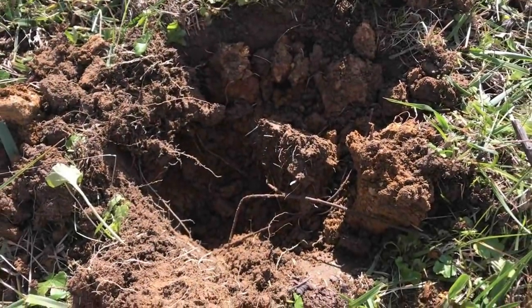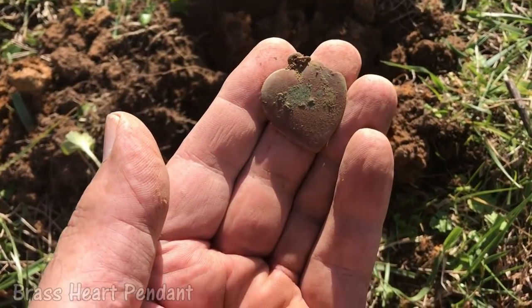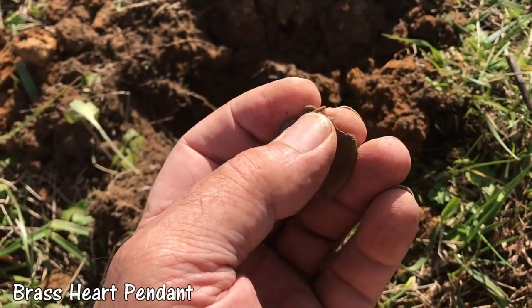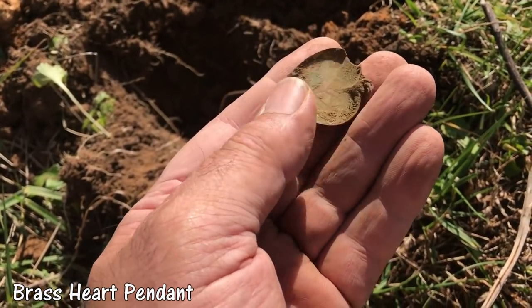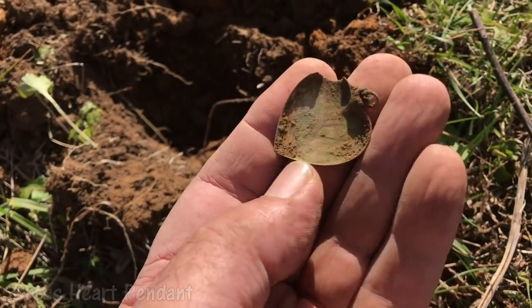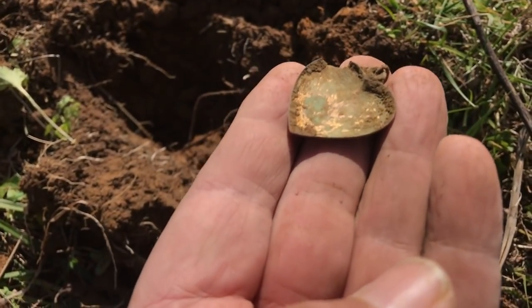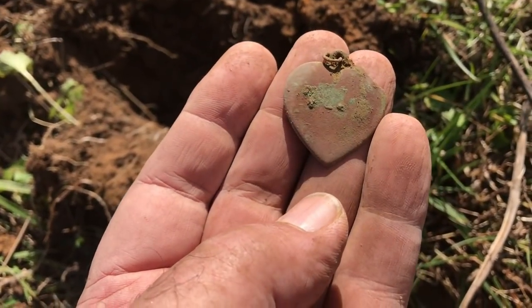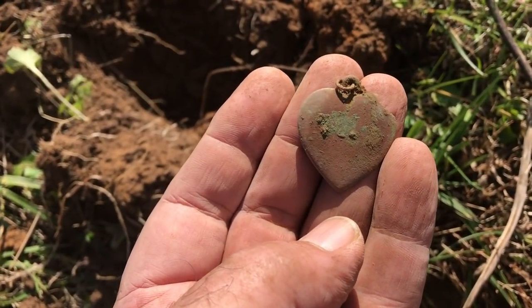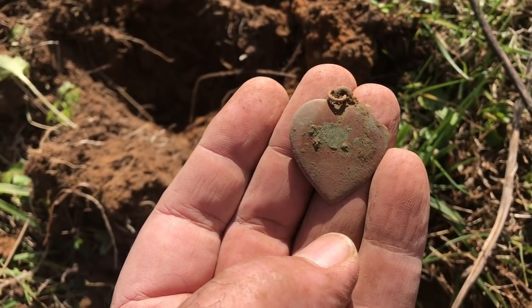Out of that hole right there I got another heart. Still got the little loop up here at the top, and still got a lot of gold gilt left on the back. I ain't got the heart to tell Mike what I found.